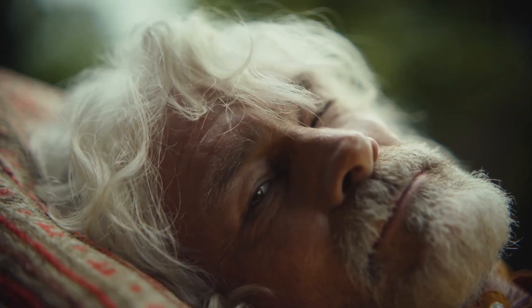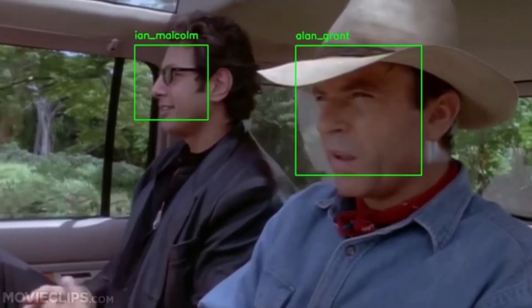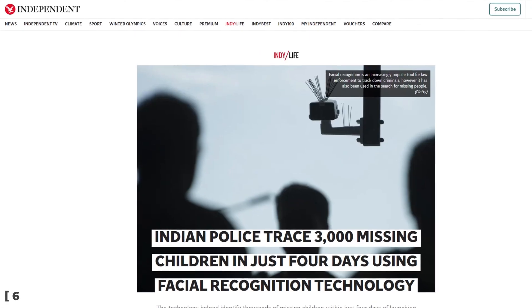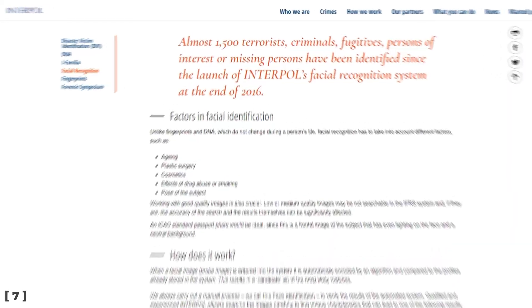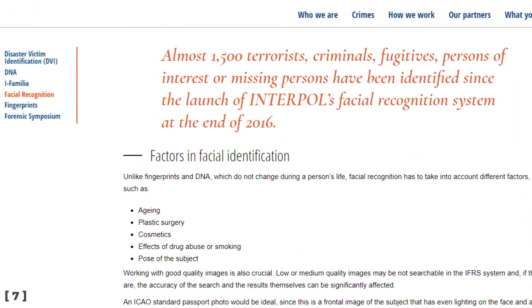One of the most popular uses of computer vision is facial recognition. The unique architecture of our faces allows machines to perform fantastically accurate face matching to validate our identity or find missing persons. Since the launch of their facial recognition system in 2016, Interpol identified almost 1,500 terrorists, criminals, persons of interest, and missing people.